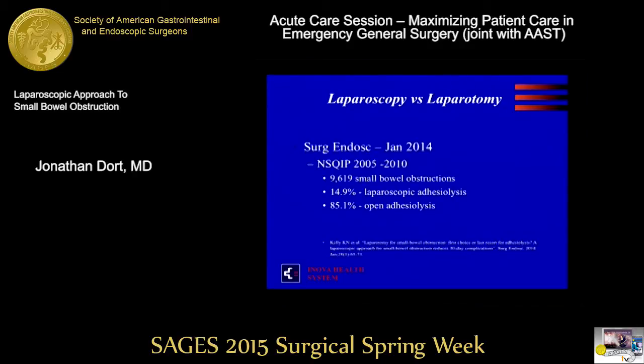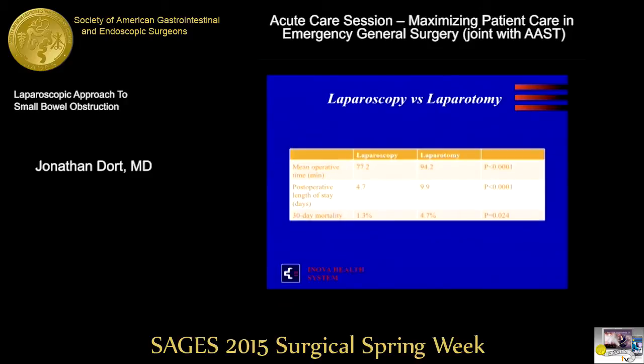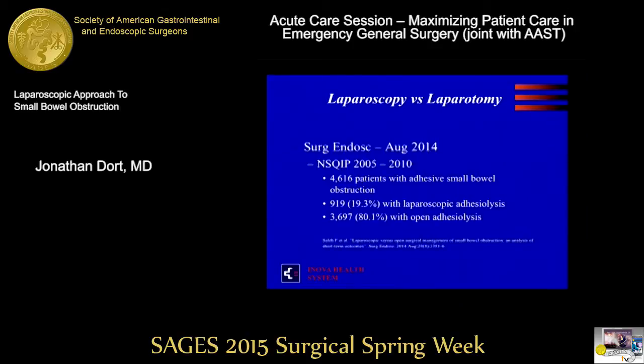In January of last year, an NSQIP study in Surgical Endoscopy covering five years of data on laparoscopy and small bowel obstruction found 9,600 patients. Only 15% were treated with laparoscopic adhesiolysis; 85% were treated with open repair. What was found: mean operative time was actually a little lower for laparoscopy — arguably because these were single band adhesions, easy to see and fix. Post-operative length of stay was half. 30-day mortality rates were a lot lower, but again, you could argue those patients were selected out for that reason.